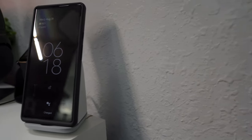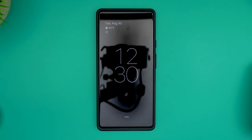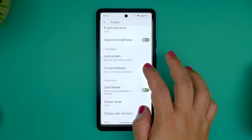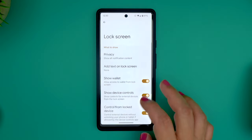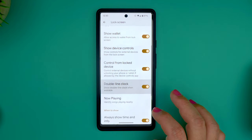Android 13 lets you choose between two different lock screen clock styles: a double line and a single line clock. It's a subtle change, but Android is all about options, right? To toggle this option, go to Settings, Display, Lock Screen, then scroll down to double line clock and select it if that's the option you want.